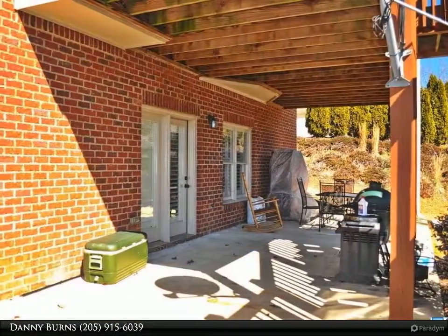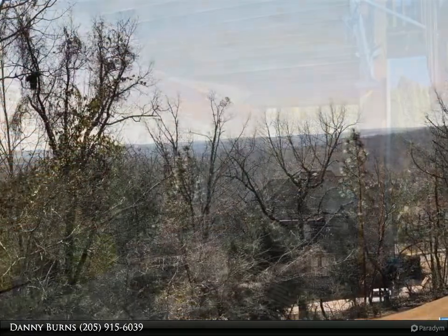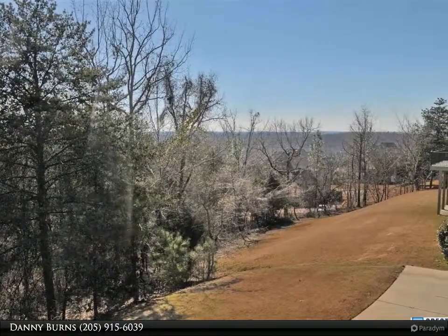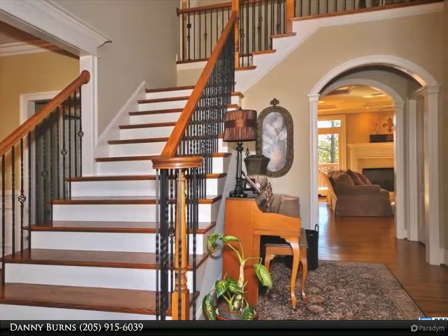Beautiful hardwood floors throughout the main area with such detail, deep crown molding, arched doors, and transoms. Wonderful light. Upstairs has two bedrooms with a Jack and Jill bath and another guest bedroom with a private bath.